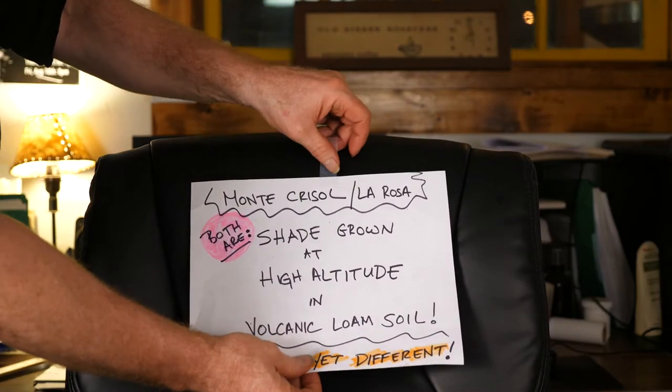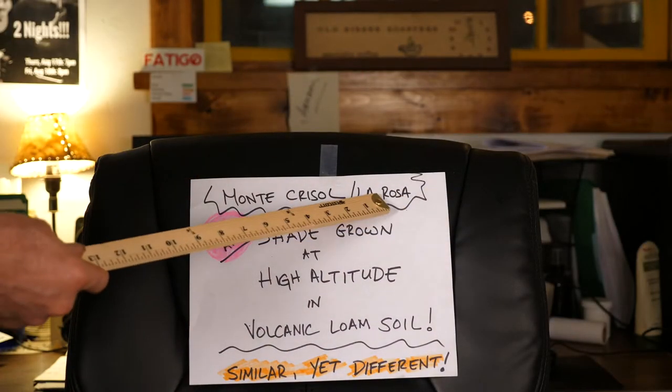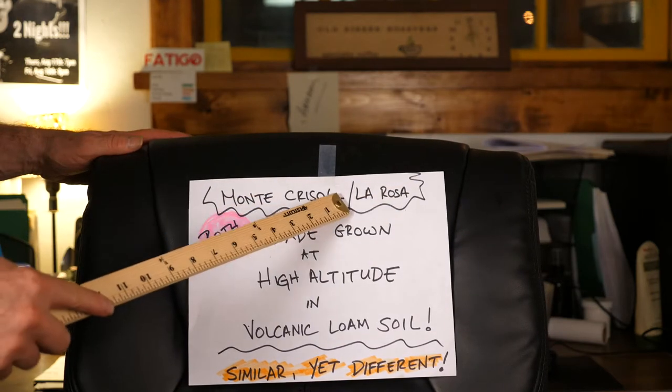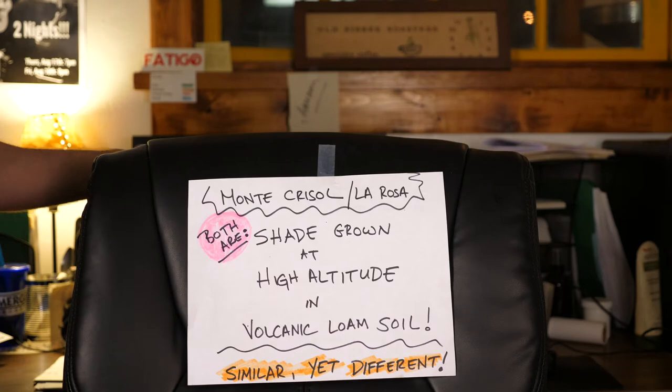Today I want to talk to you about Costa Rican coffee. We served La Rosa last month, and now I have Monte Crisol. Both coffees are from Costa Rica.